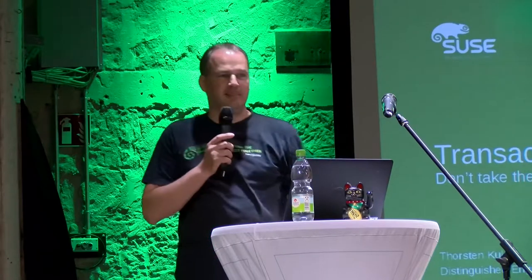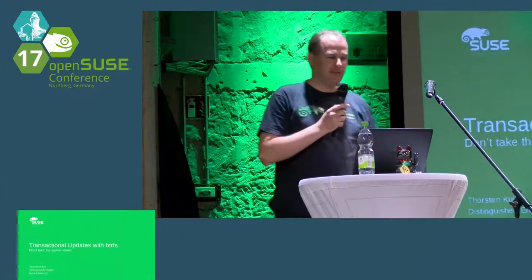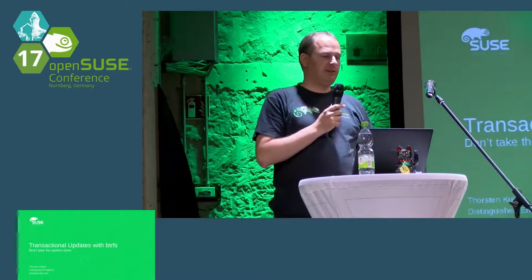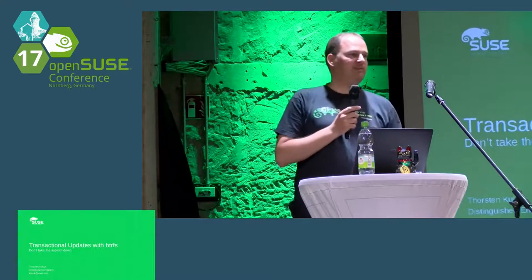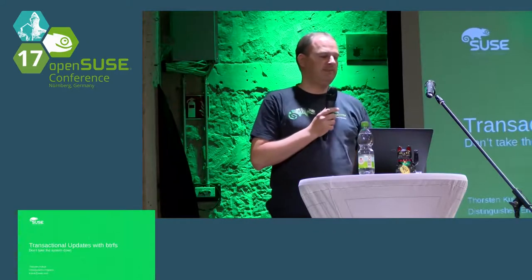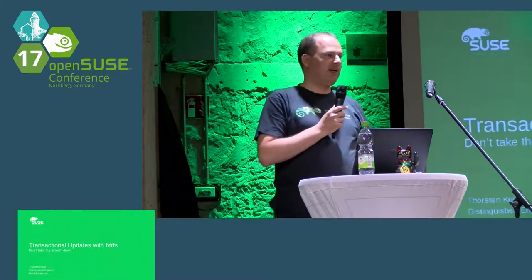Let's continue with the last presentation until the barbecue starts outside. My name is Torsten Kuckuck, I'm the Senior Architect for the Enterprise Server at SUSE, and I want to tell you something about transactional updates — why we are doing this and how this is working.